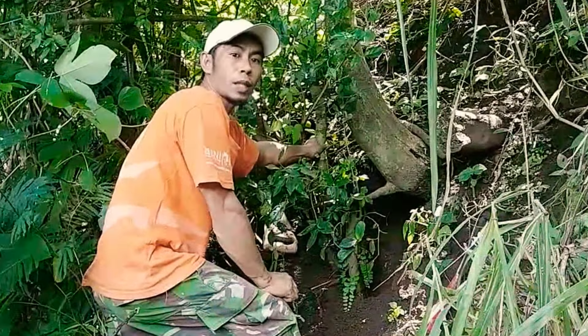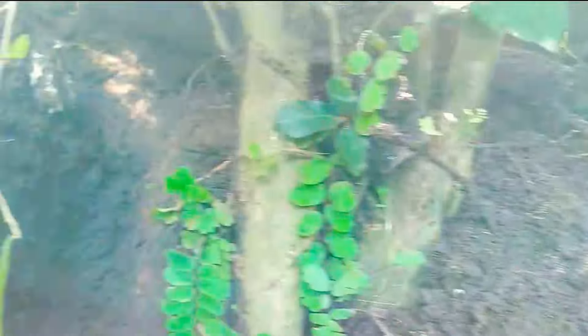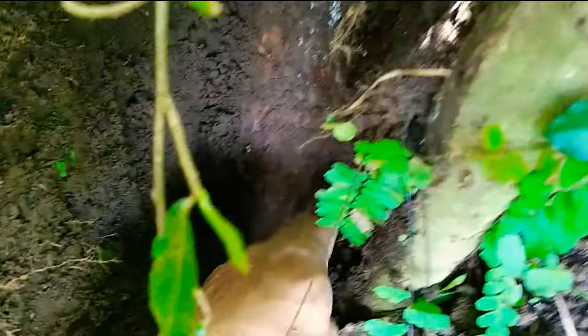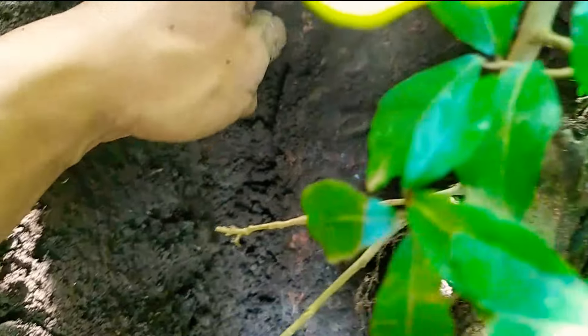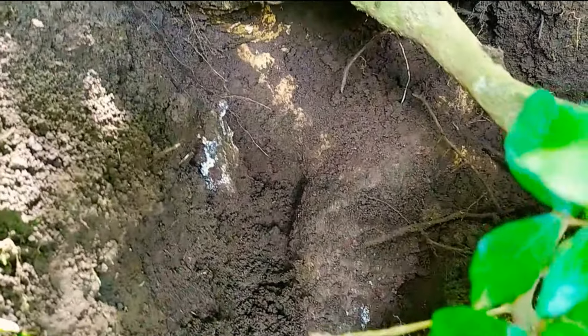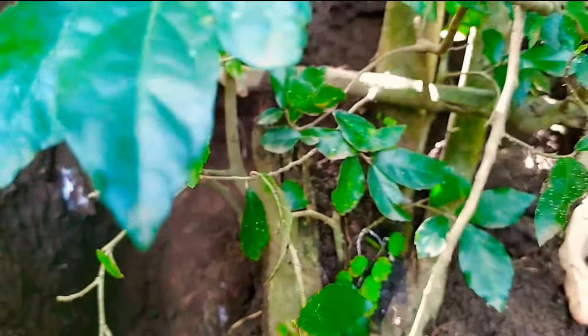Ya, seperti ini. Tadinya terlihat tidak terlalu bagus dari batang bahan bonsai ini. Ternyata setelah saya gali, dari batangnya naik ke atas, sudah terlihat perakaran dari batang bahan bonsai ini. Kayaknya motif-motifnya bisa juga dibuat motif air terjun. Biar tidak penasaran, akan saya lanjut proses pendongelan lagi, nanti seperti apa setelah terangkat.